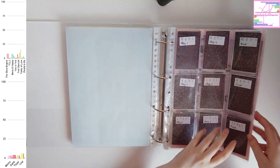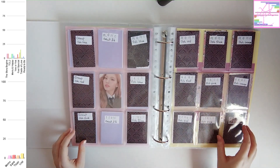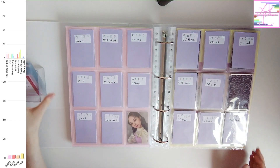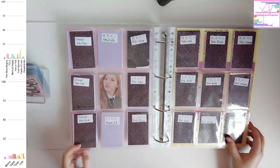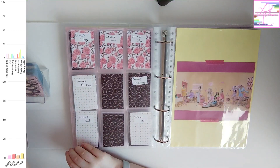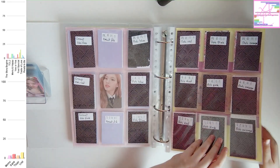But for TWICE there's just a lot of photocards in general. Every recent era they'll have like at least 6 photocards per member. I know some of their older albums only have like 3 per member, but for recent albums I think it's always more than 6.